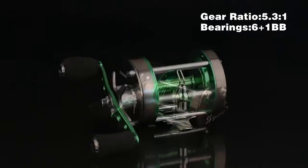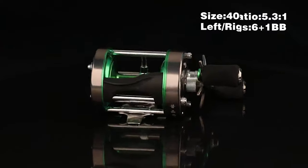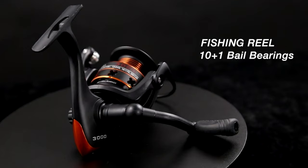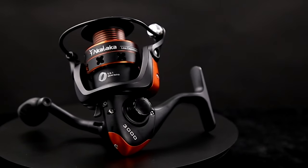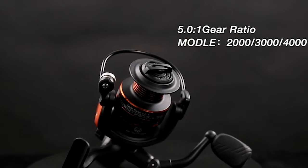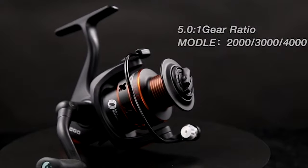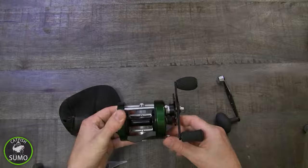A lot of anglers prefer to use a catfisher because time and again it has proven to be effective. But this only holds true if you have the best catfish reel. That's why we took the time to research and list the 10 best catfish reels you could make use of. Watch our video guide and you can pick the perfect catfish reel for you.